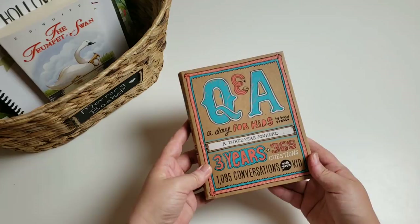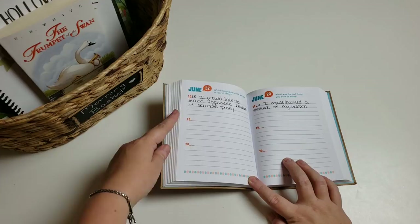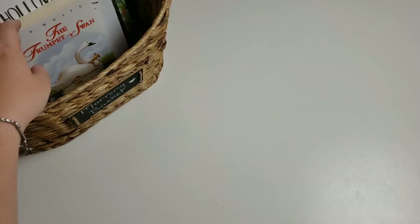For journal, we will be continuing through our 'Question and Answer a Day for Kids.' This is basically a three-year journal — we've already completed year one and we're working on year two. You have a question a day and you answer it three years in a row. I write it for her while she tells me the answer while she's eating. I mainly do it as a keepsake, and we work on answering in complete sentences.